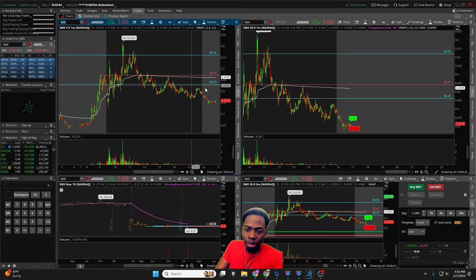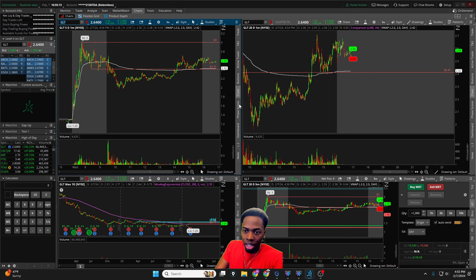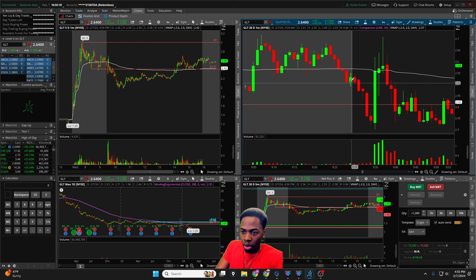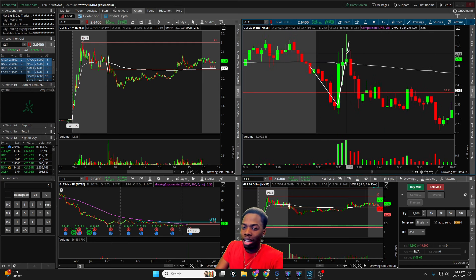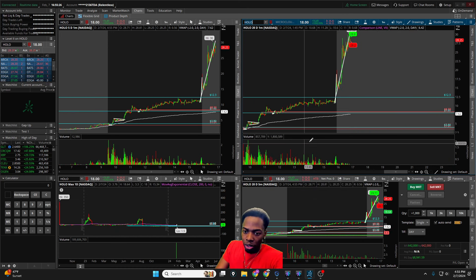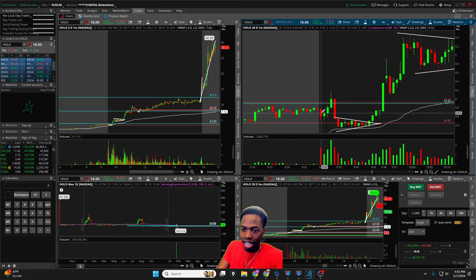SMX we only made about seven bucks — we were green maybe ninety cents at most. GLT gave a nice red-to-green and a move up — green about $1.08, maybe a little more — it was a V-shape red-to-green that then faded out. That brought us back to HOLO.